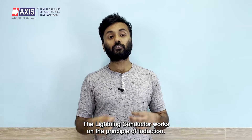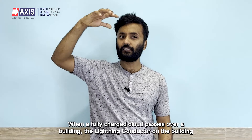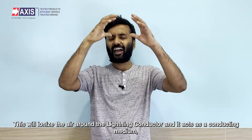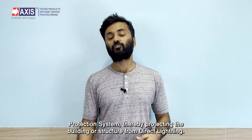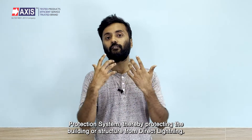The lightning conductor works on the principle of induction. When a fully charged cloud passes over a building, the lightning conductor on the building gets an opposite charge through induction. This ionizes the air around the lightning conductor, which acts as a conducting medium, partly neutralizing the charged cloud. The charge acquired by the conductor is carried to the earth through the lightning protection system, thereby protecting the building or structure from direct lightning.